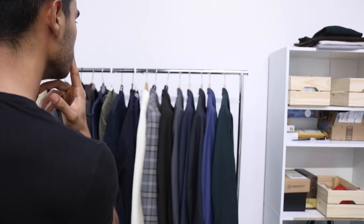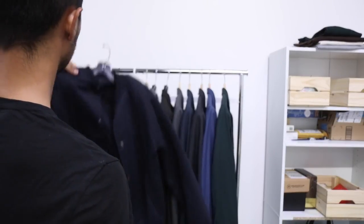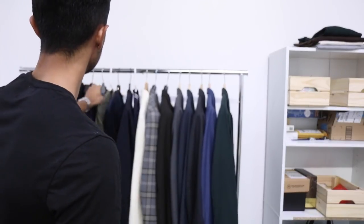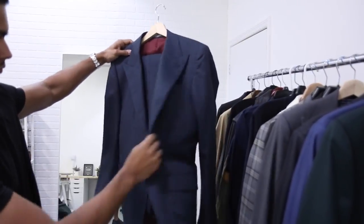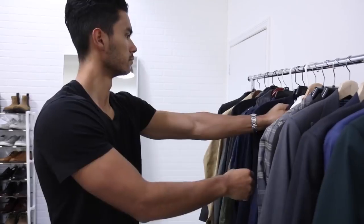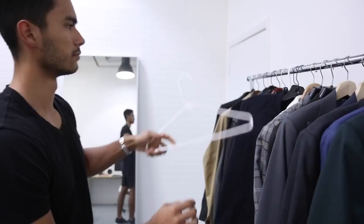Now let's get into the four free things you can do to put together more stylish outfits on a consistent basis. The first one is to trash and organize. Go into your closet, assess your whole wardrobe, and my usual rule is eight months — everything you have not worn in eight months goes on the trash pile, but you're not actually throwing it away. Don't make excuses for it; if you haven't worn it in eight to ten months, you're over it.